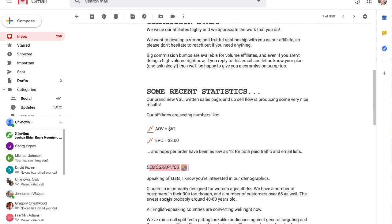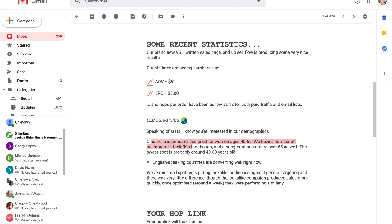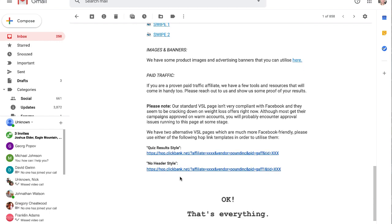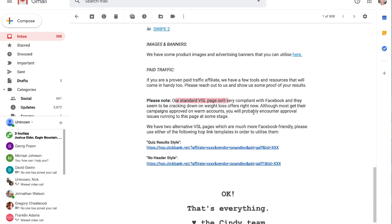They give you good demographic information right here. Cinderella Solution is primarily designed for women ages 40 to 65 — though there are customers in their thirties too — but the sweet spot is 40 to 60 years old. They provide different landing pages because no two traffic sources are the same. What works with solo ads and email traffic might not work well with Facebook ads. Facebook is pretty tough when it comes to compliance, and they actually explain that their standard VSL page isn't very compliant with Facebook since they're cracking down on weight loss offers. You can use a quiz-style or no-header style landing page for your Facebook marketing instead. Good affiliate programs give you particular assets for particular traffic sources.